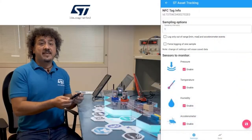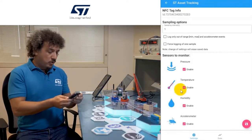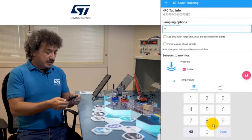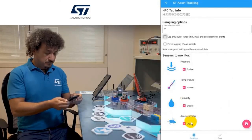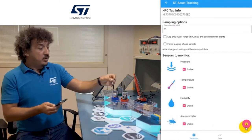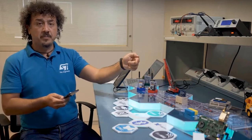Moving the mobile phone near the NFC sensor tag, we can set up the tag, setting the duty cycle time in seconds to store the information inside the non-volatile memory. We set the parameters we want to monitor: pressure, humidity sensor, temperature, and motion. We save these settings. The tag then starts to log the information, and we can ship the package.